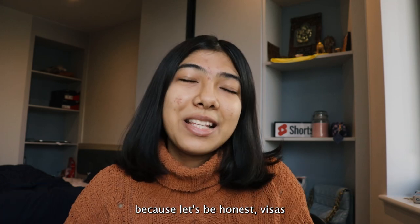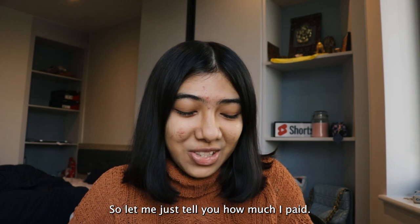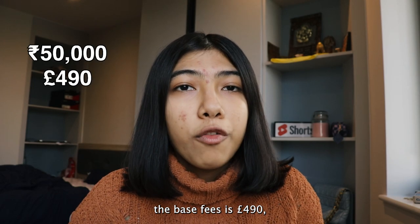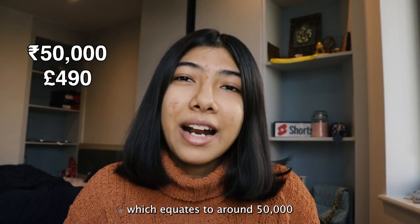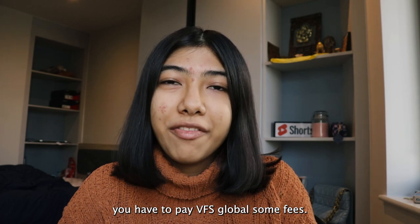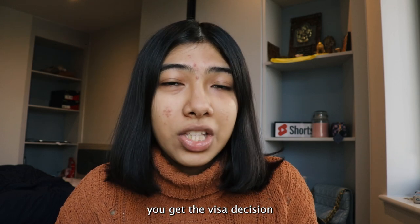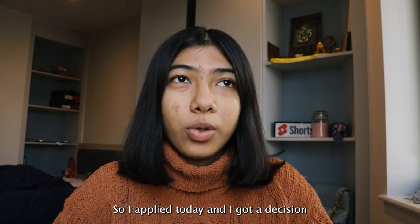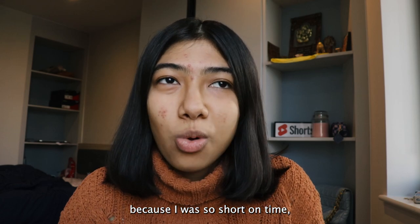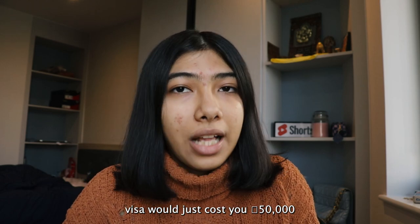Coming on to the visa — visas cost a lot, especially from countries with a weaker passport. The base fee for a student visa is 490 pounds, which equates to around 50,000 Indian rupees. On top of that, you have to pay VFS Global some fees. I opted for the super priority visa, which gives you the visa decision within one entire working day — I applied and got the decision and visa in hand just the next day. But you don't have to do that; you can just go for the basic visa which costs 50,000 rupees.